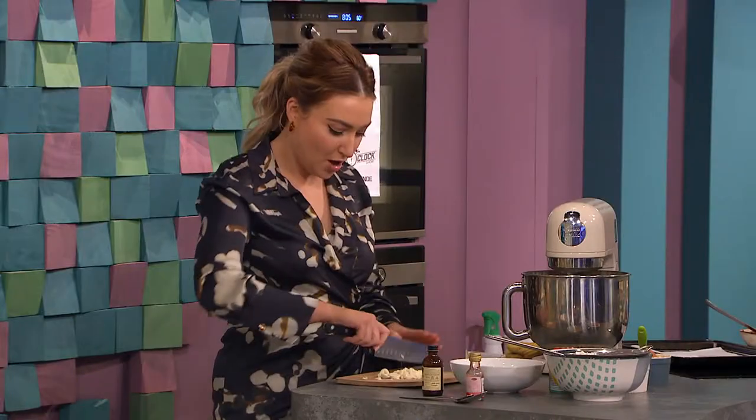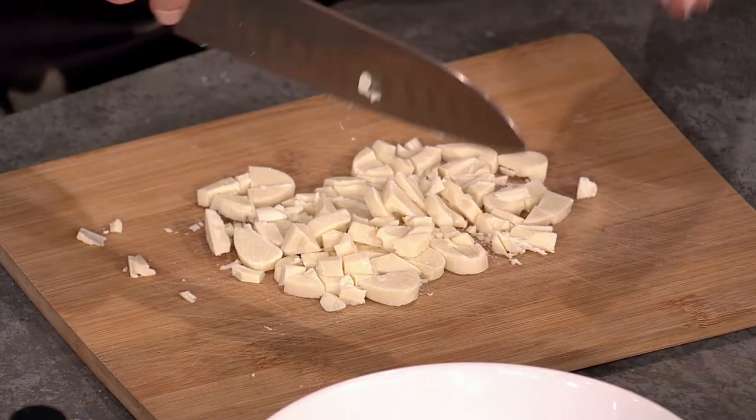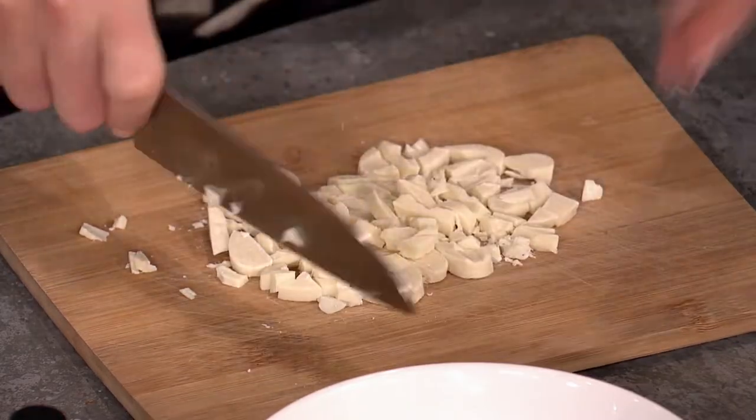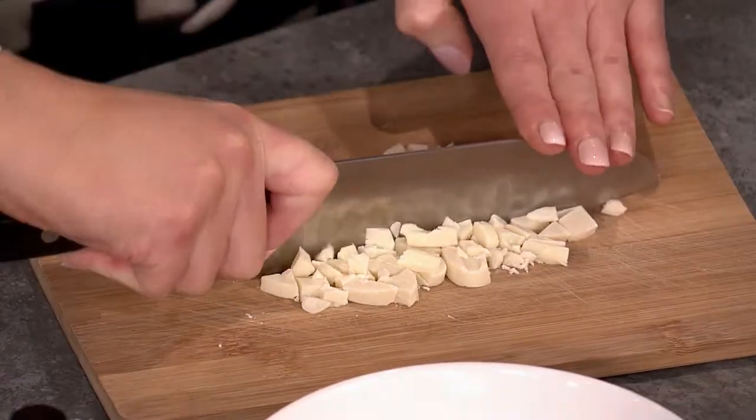We're going in with an egg. Meanwhile I'm going to chop some white chocolate to add to these cookies — it adds a really nice sweetness. So it's essentially a chocolate cookie with cocoa powder and white chocolate just chopped up like that, ready to go.